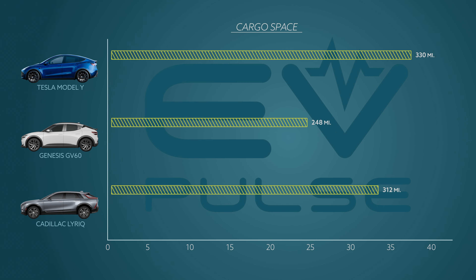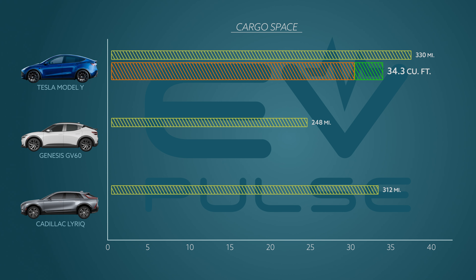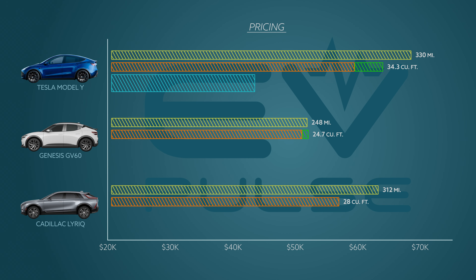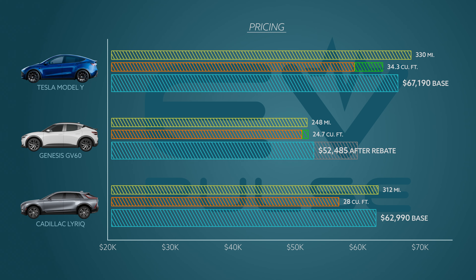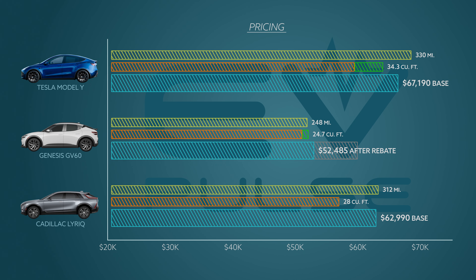Crossovers are designed to haul people and things, so cargo capacity matters. The Model Y has 30.2 cubic feet behind the second row plus a 4.1 cubic foot front trunk. The Genesis GV60 fits 24 cubic feet behind the second row with a minuscule 0.72 cubic foot frunk. The Lyric has no front trunk but offers 28 cubic feet behind the second row. On price: the Model Y starts at $67,190, the GV60 at $59,985 — still eligible for up to $7,500 in federal rebates — and the Lyric starts at $62,990. The 2023 Lyric is already sold out; GM is taking orders for 2024. The all-wheel drive version will add just $2,000 to the price.